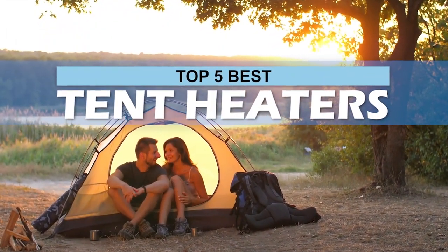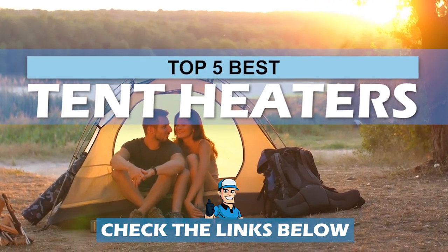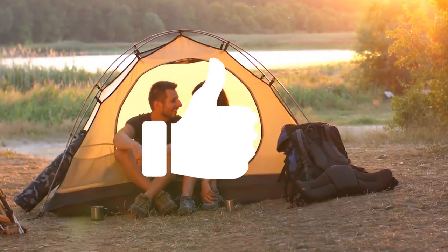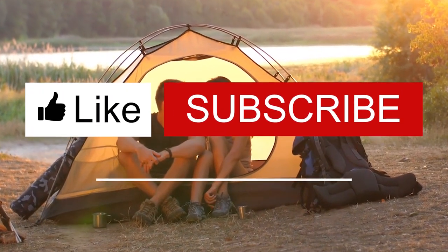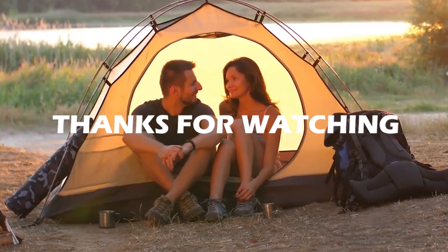There you have it, our top 5 best tent heaters on the market. Check out the links in the description below for detailed information and the latest pricing. If you thought this video was helpful, please smash that like button and consider subscribing. If you didn't, let me know why in the comments below. Thanks for watching and I'll talk to you in the next video.